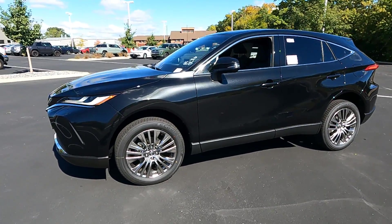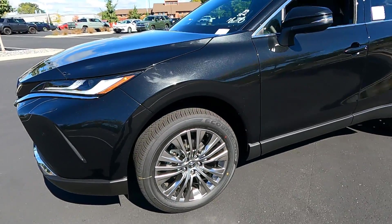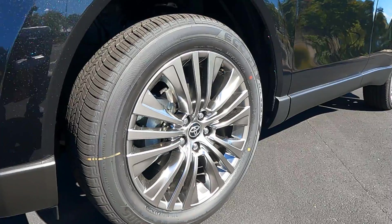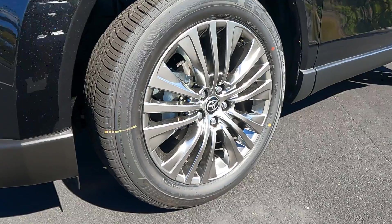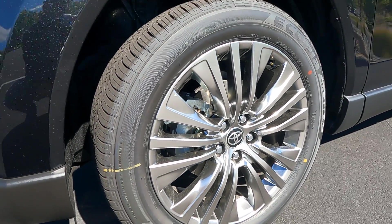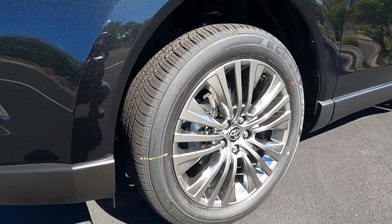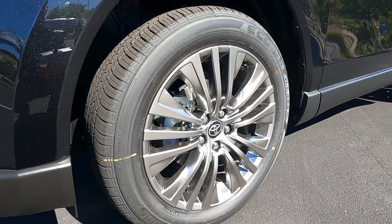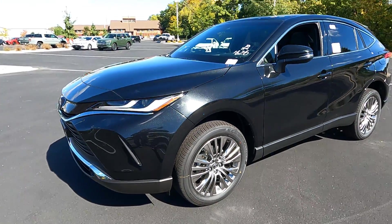Heading around to the side, let's take a look at the wheels and tires. On the Limited edition these are cast aluminum wheels with a satin chrome finish — 19-inch alloy wheels with chrome lug nuts and 225/55 R-series tires. They fill out the wheel well nicely. Four-wheel disc brakes, anti-lock brakes, traction control, and stability control are all standard on the Venza.